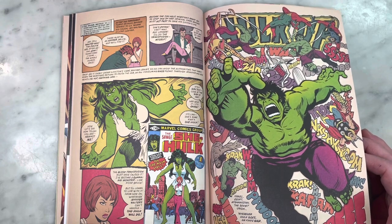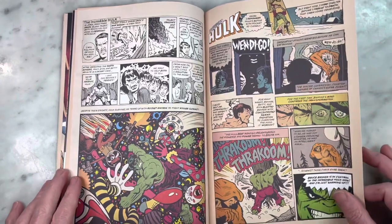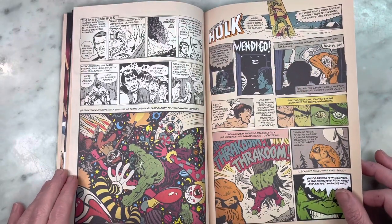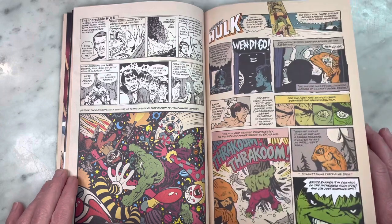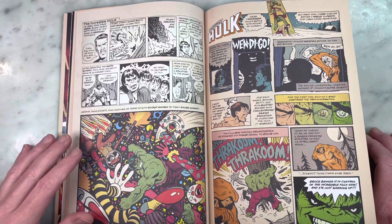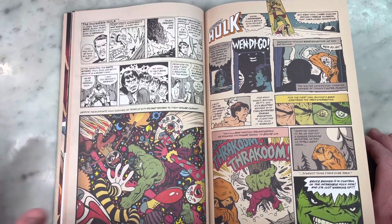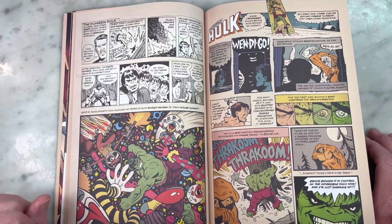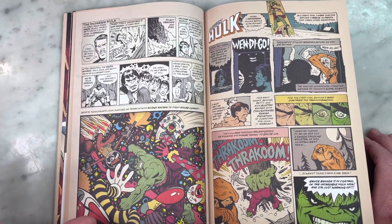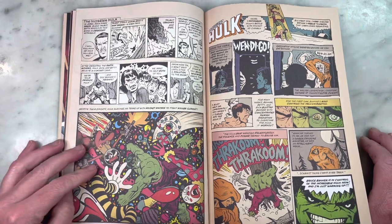If you're going for the Lichtenstein pop art kind of angle, I guess I can appreciate that. Overall, high marks. I think it's very well done and very entertaining. I didn't get bored reading it — it definitely holds your interest. It's just a fun sort of trip through the journey of The Incredible Hulk's comic book career.